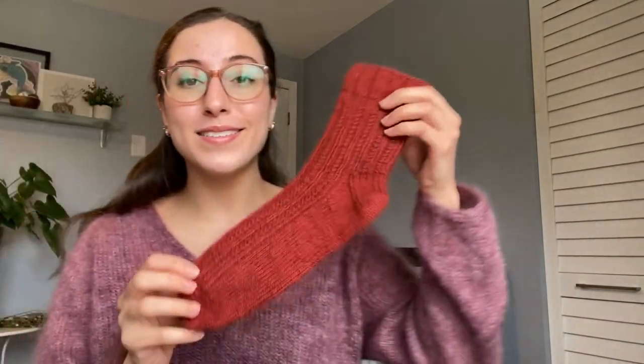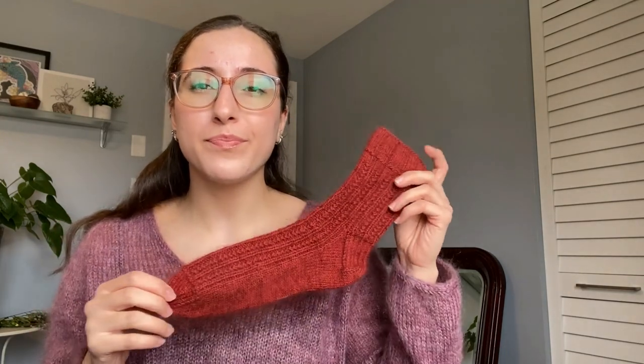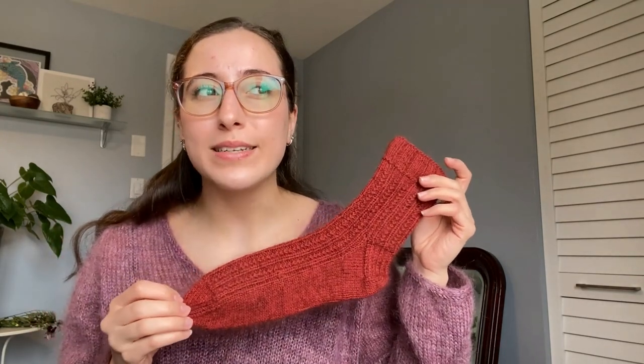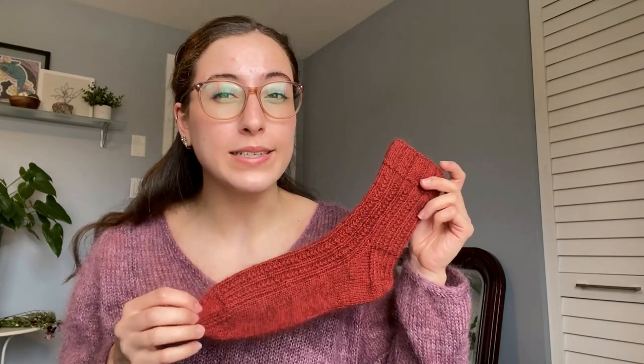This is the first time I actually blocked a pair of socks — you might be able to tell, it's beautifully and nicely shaped. I don't own a sock blocker, but I think it was Orsa Knits who has a tutorial on how to make a sock blocker with cardboard, so that's what I did.